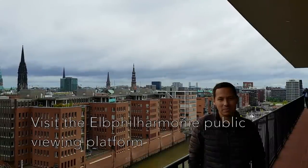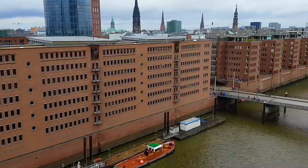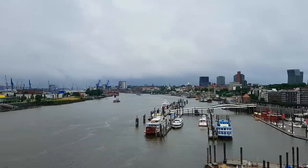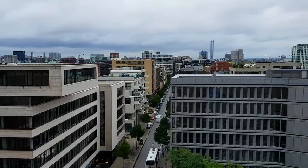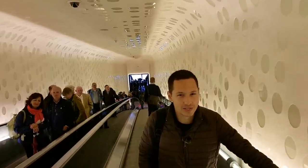You can go up to the Elbphilharmonie for great views of the city, and you can go up and down using a nice elevator.